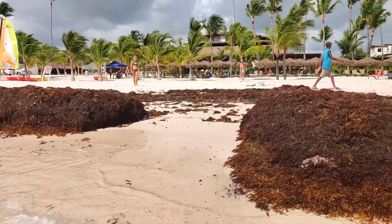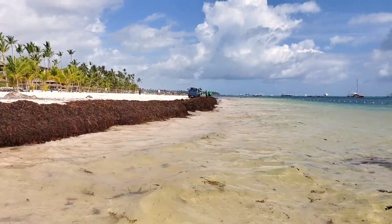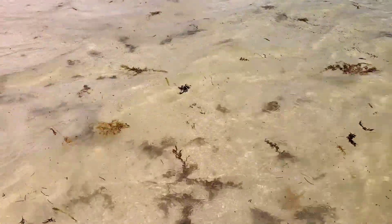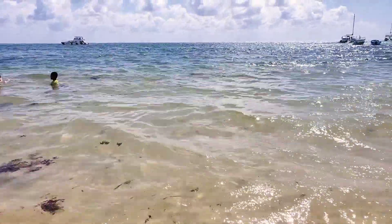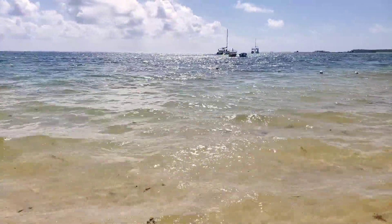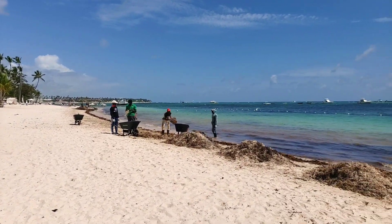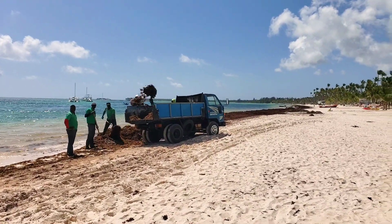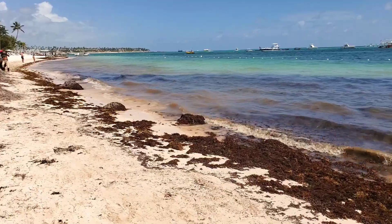This includes the Dominican Republic. So how to avoid the sargassum — when is the season? The answer is simple: there is no exact season. Yes, they most likely arrive in summer, but you can also meet them in winter, spring, and autumn. They might be there for a couple of days, a week, even a month. The resorts try to clean them all the time, even with trucks. The seaweed also has an unpleasant smell.